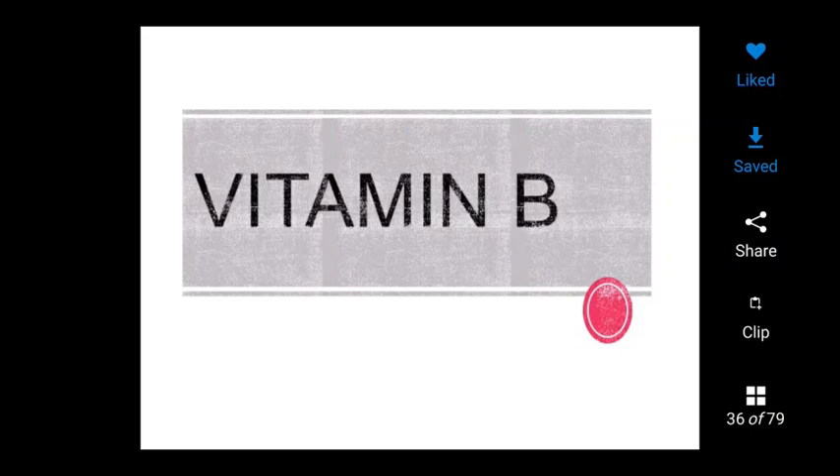Vitamin B is a water-soluble compound vitamin B complex group, which includes B1, B2, B5, B6, B12, and folic acid. Other vitamins of the B complex group whose functions and nutrient values are not fully understood are pantothenic acid, para-amino benzoic acid, biotin, keratin, inositol, and cholic acid.